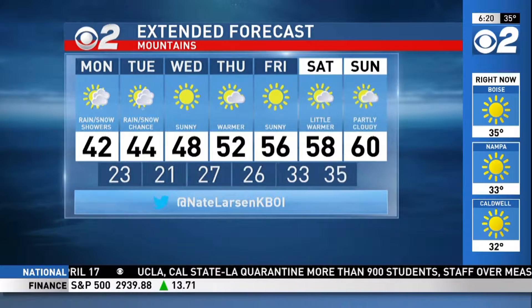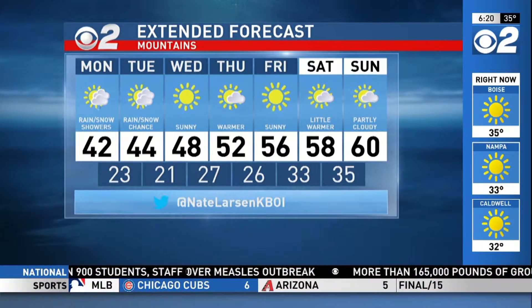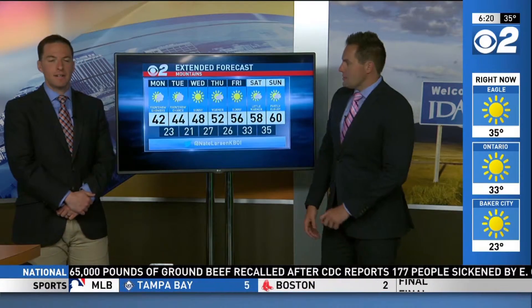Mountains: 42 today, 44 tomorrow, back in the 50s Thursday and Friday. Should see temperatures right near 60 degrees again on Sunday. A little bit of shower activity today and tomorrow as well.